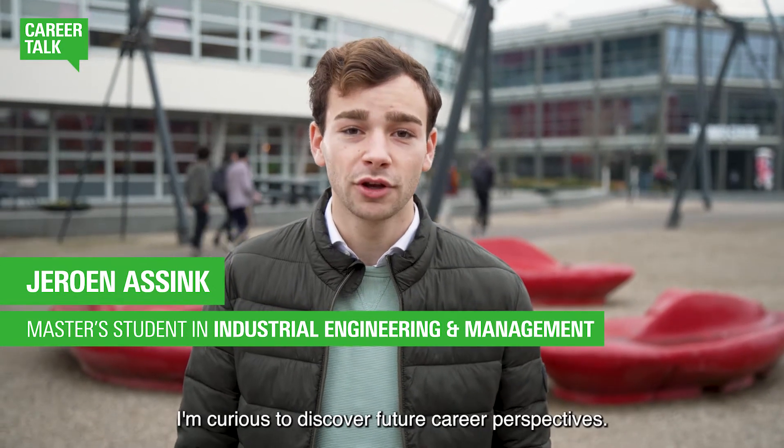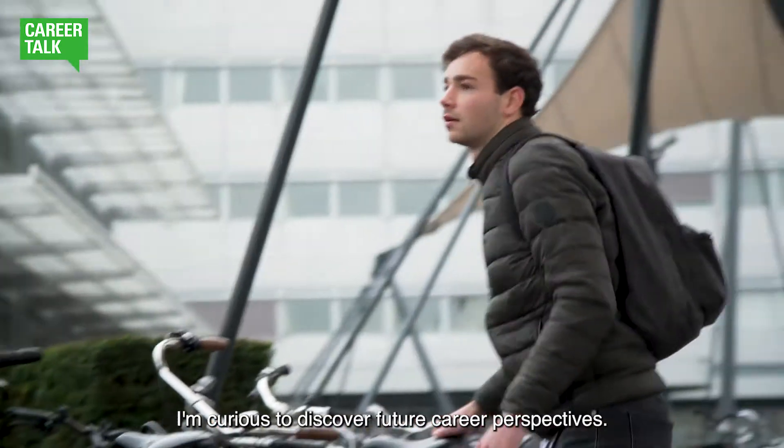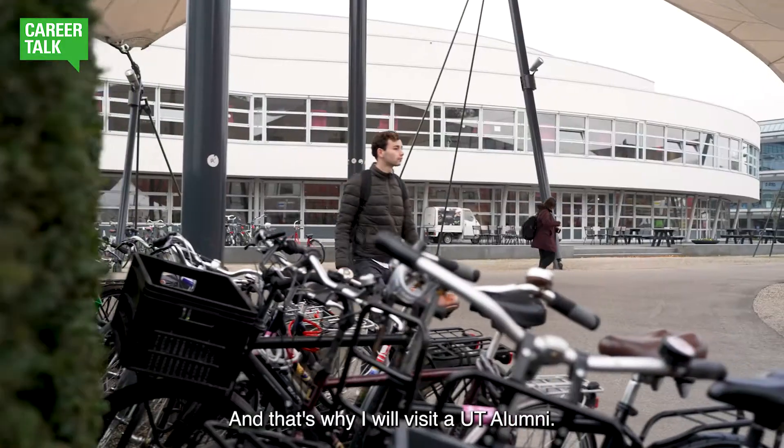Hi, I'm Jeroen and I'm a student in industrial engineering and management here at the University of Twente. I'm curious to discover future career perspectives and that's why I will visit a UT alumni.